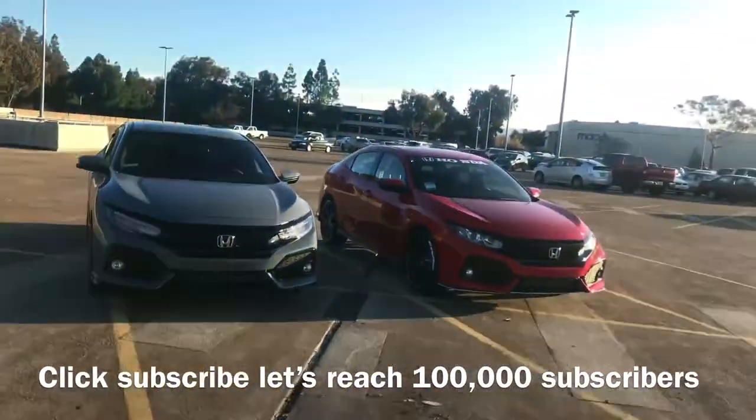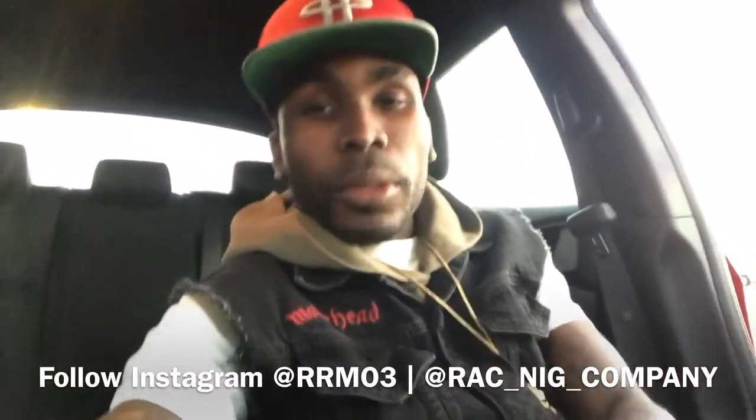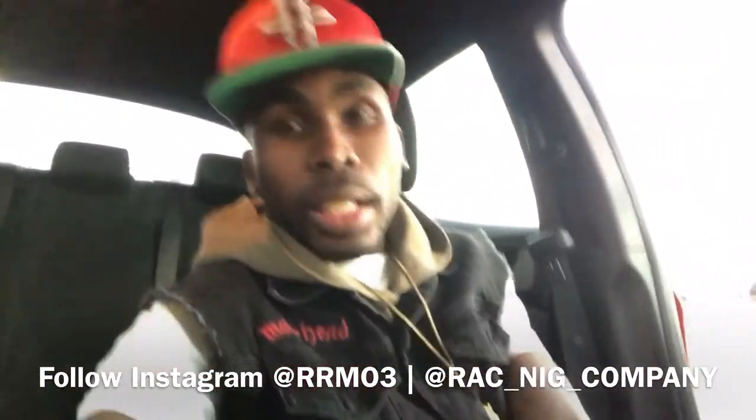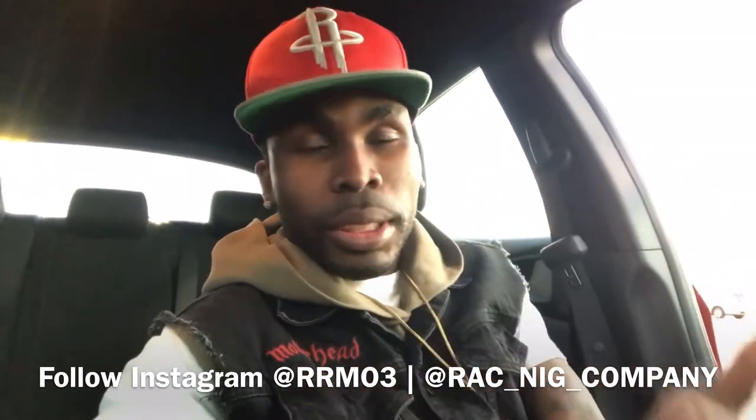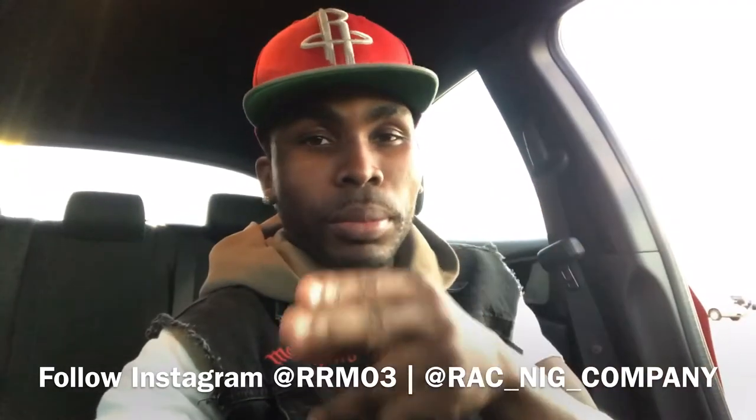What's up YouTube, this is your boy Richard Richmo back at it again with another video. Today I'm in the car and I have some exciting news — my company is official. I have a company called Racknik. You'll be seeing it — follow my Instagram, look down below this video for the address, or I'll paste the link so you can click straight to my Instagram.